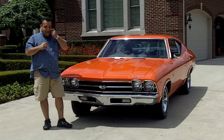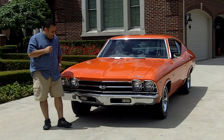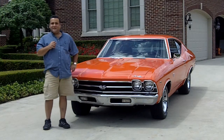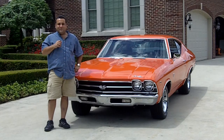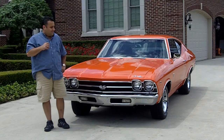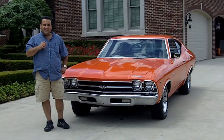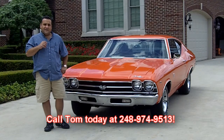Hi and welcome back to Vanguard Motor Sales. My name is Tom Fotios and today we have a beautiful orange 1969 Chevelle with all the goodies, big black four speed. We're doing this video so you can make a great choice on your muscle car investment. Don't forget to go to ClassicCarBuyingSecrets.com and download the 7 Deadly Mistakes to Buying a Classic Car Online. I'm available 7 days a week, including overseas shipping. Call me today at 248-974-9513.